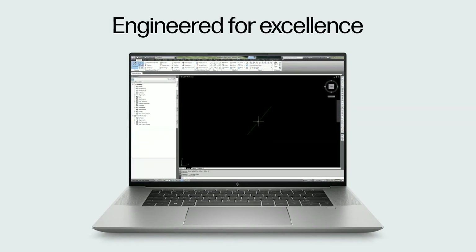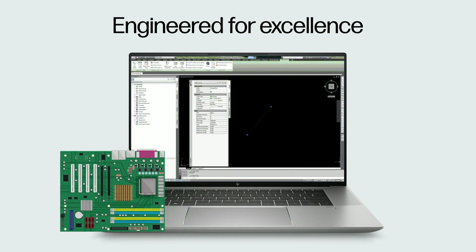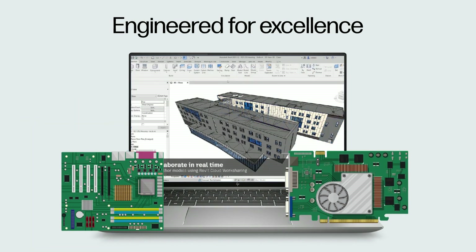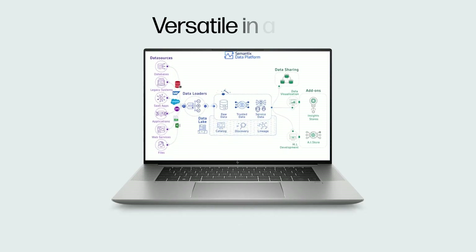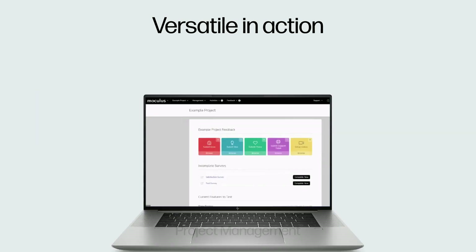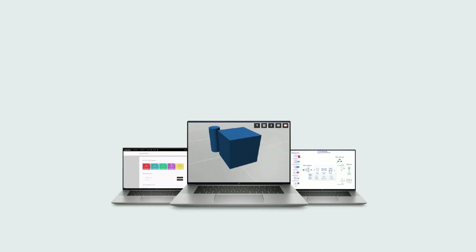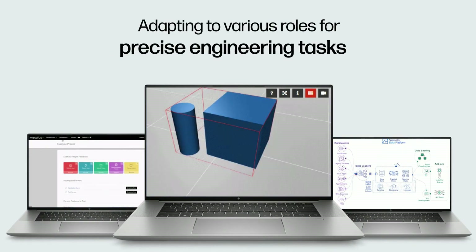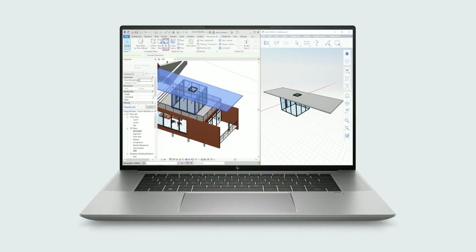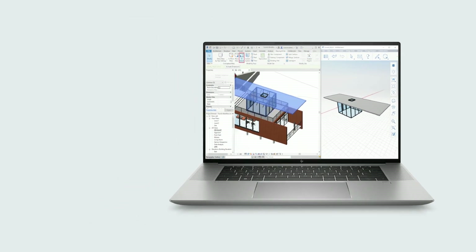Engineered for excellence, equipped with robust processors and graphics for seamless operation of CAD and BIM. Versatile in action — data collection, 3D modeling, and project management — the mobile workstations adapt to various situations while performing precise engineering tasks.